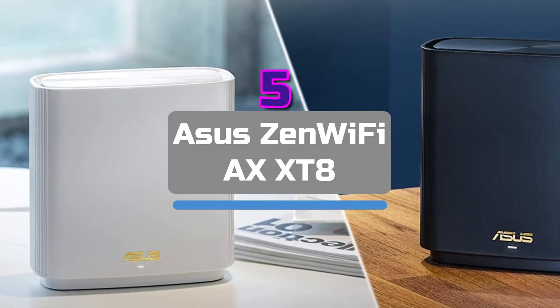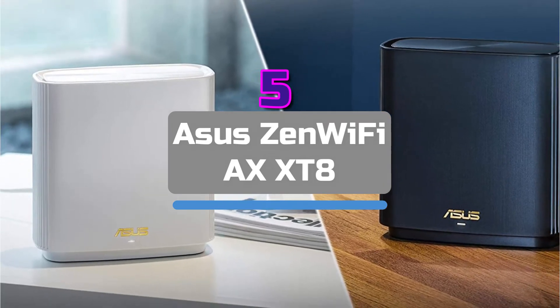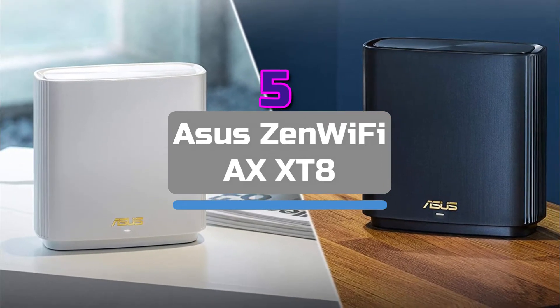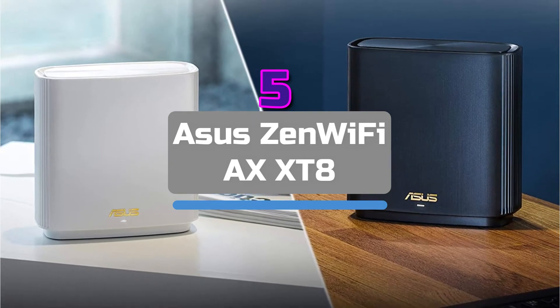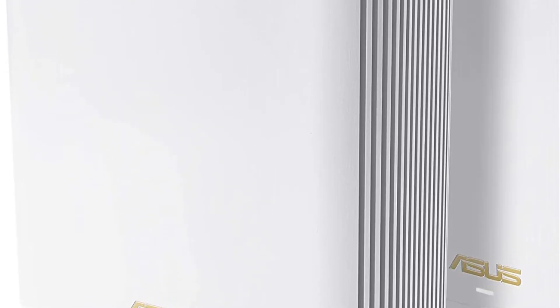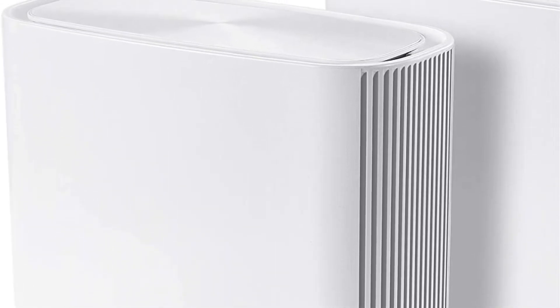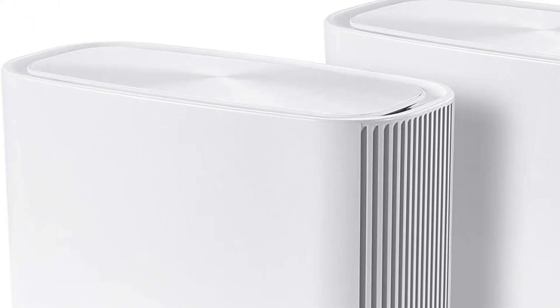Starting our list at number 5 is the Asus Zen Wi-Fi Axe XT8. The Asus Zen Wi-Fi Axe XT8 takes first place thanks to its amazing range, quick performance, and plenty of additional features. I tested the two-pack, and the simple setup using the mobile app only took a few minutes. However, you must leave the node nearby during setup and relocate it afterwards.